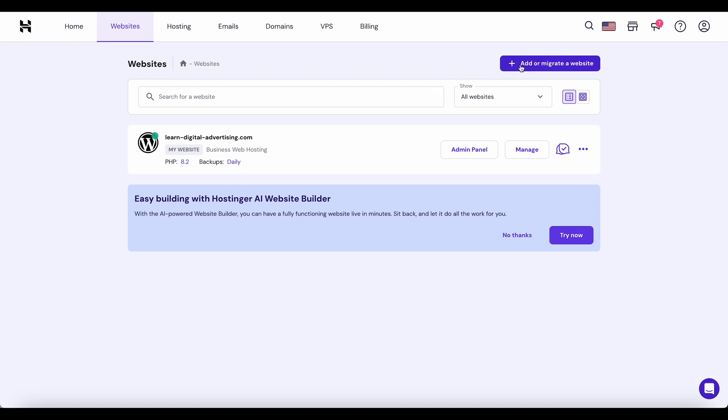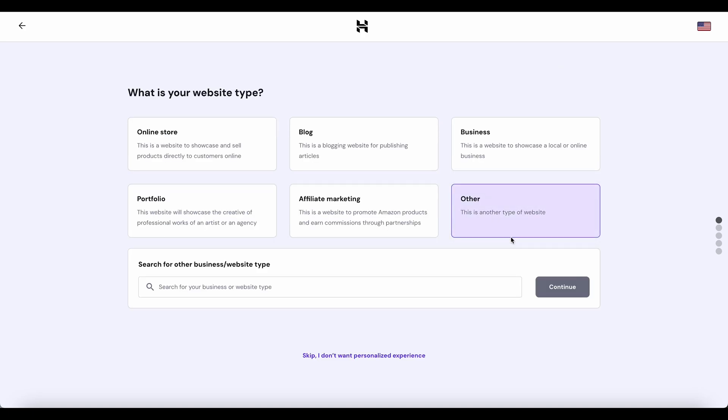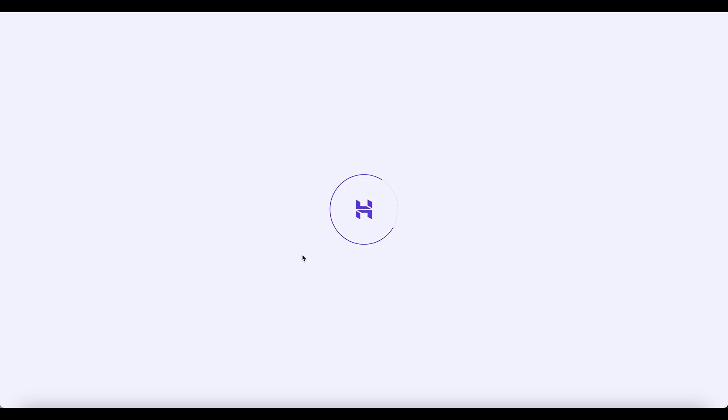You can easily add or migrate a website, or go to the admin panel. What's really cool is that you can have more websites — with business hosting you can get up to 100 websites. When creating a website you can choose store, blog, business, or affiliate. Let's click 'other,' write the idea, and create a new website.